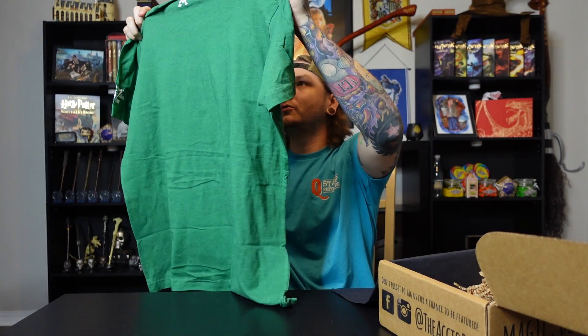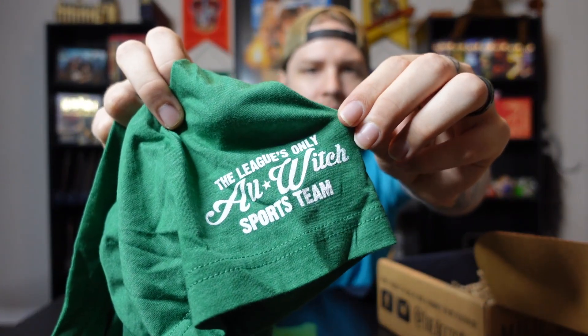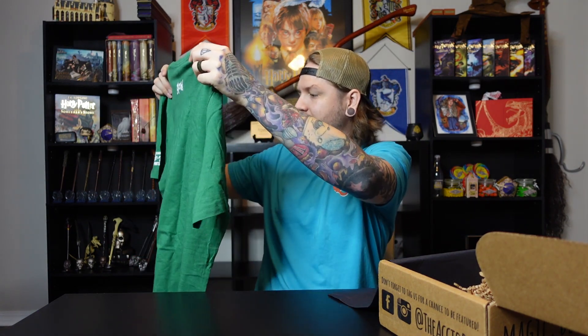Moving on to the next item — I see a t-shirt in here. It is a green shirt. Now you guys know I love Accio t-shirts. I've never really heard anything negative about Accio's t-shirts when it comes to quality. I'm always excited when I see a t-shirt in an Accio box. This is actually really cool — it says Hollyhead Harpies! This is the team that Ginny goes on to play professional Quidditch on. On the sleeve it says 'the league's only All-Witch sports team.' Really liking this shirt — this is a really cool shirt.